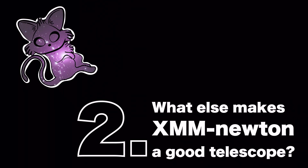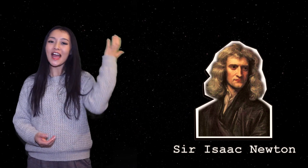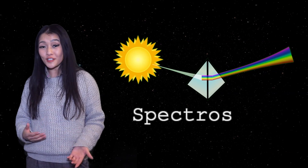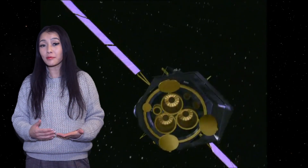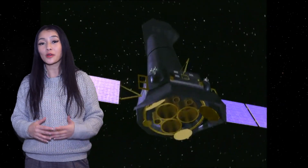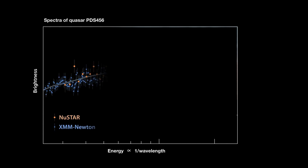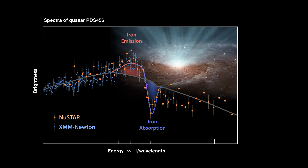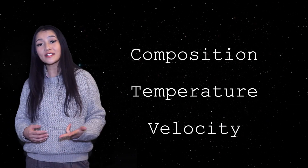The Newton in XMM-Newton is an honour to Sir Isaac Newton, who besides having an apple fall on his head and formulating the theory of gravity — which is typically what he's most well known for — he also invented spectroscopy. XMM-Newton was designed to take high-quality spectroscopy of faint X-ray-emitting astronomical sources, measuring the intensity of the X-rays as a function of their wavelength. This spectra is what allows us to measure the composition, the temperature, and the velocity of the X-ray sources.